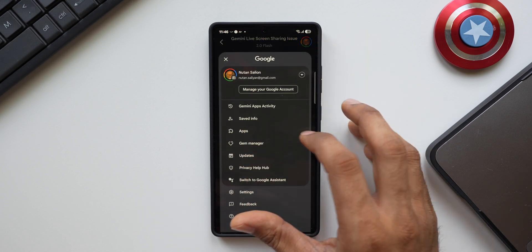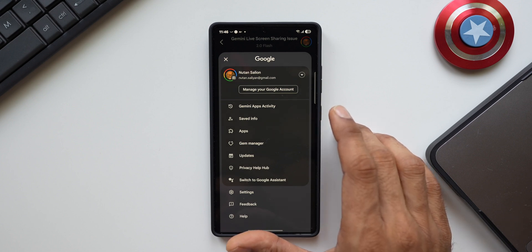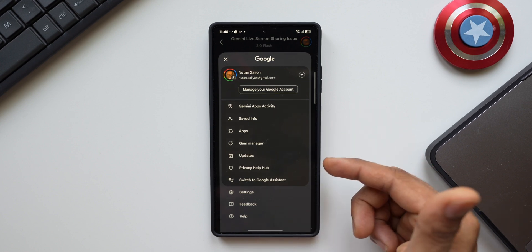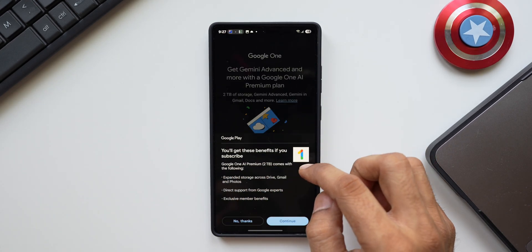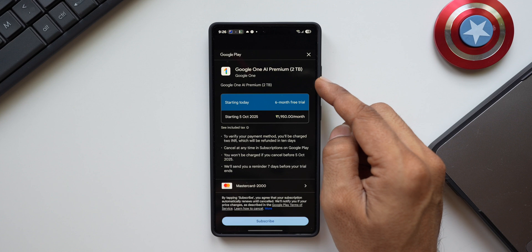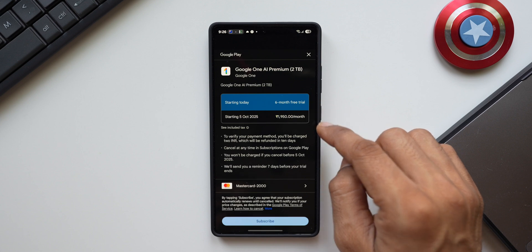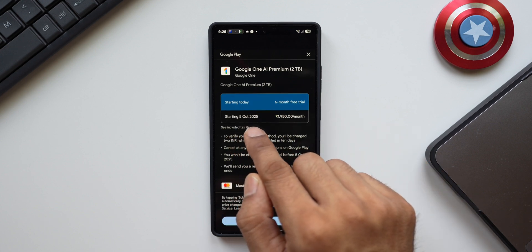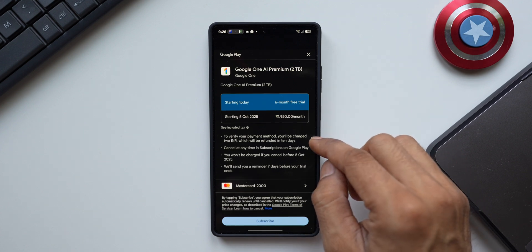Now let me tell you how you can get this feature on your device. When you open Gemini and go to your profile, you'll see an option called Gemini Advanced — this feature is only available for Gemini Advanced users. I just availed the free 6-month subscription offer that came with the Galaxy S25 series — this is the S25 Ultra. This is Google One AI Premium, which comes with 2TB storage and access to Gemini Advanced features. Starting from 5th October I will be charged 1,950 rupees per month, which is approximately $20 to $23 per month.